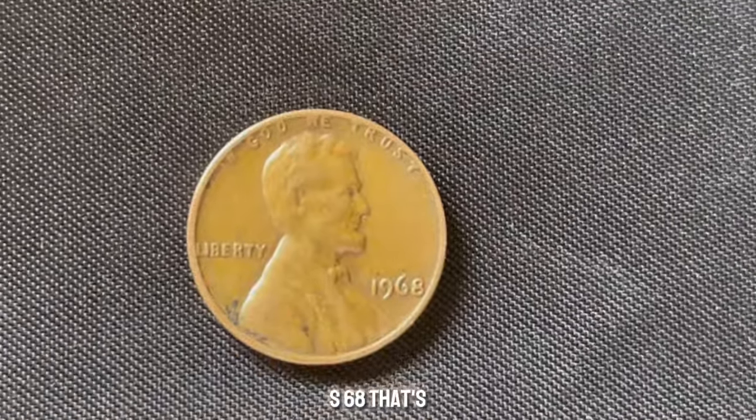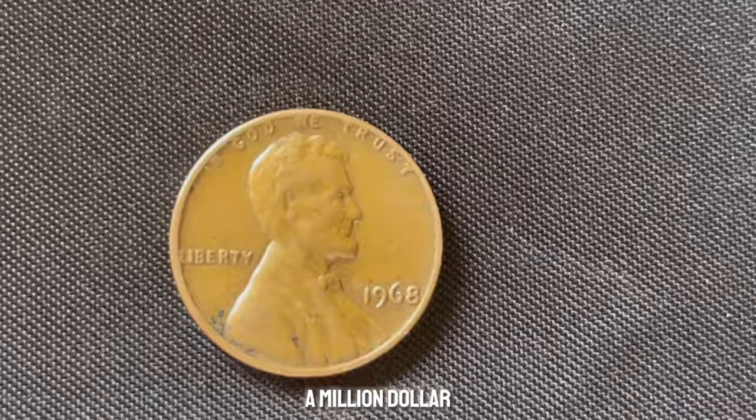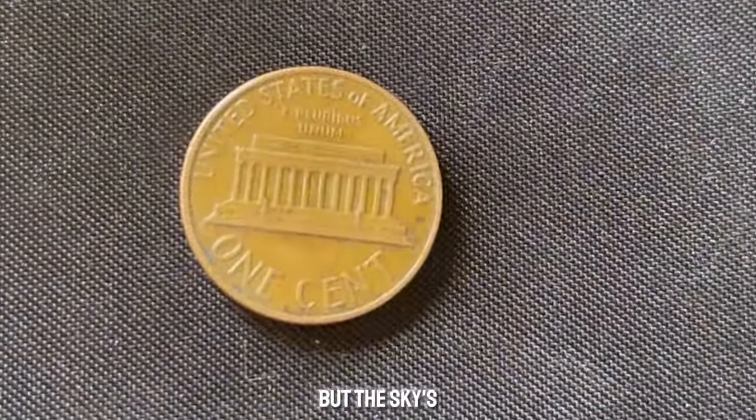But an MS-68? That's where we start talking about the potential for a million-dollar price tag. And an MS-69? Those are virtually unheard of, but the sky's the limit.